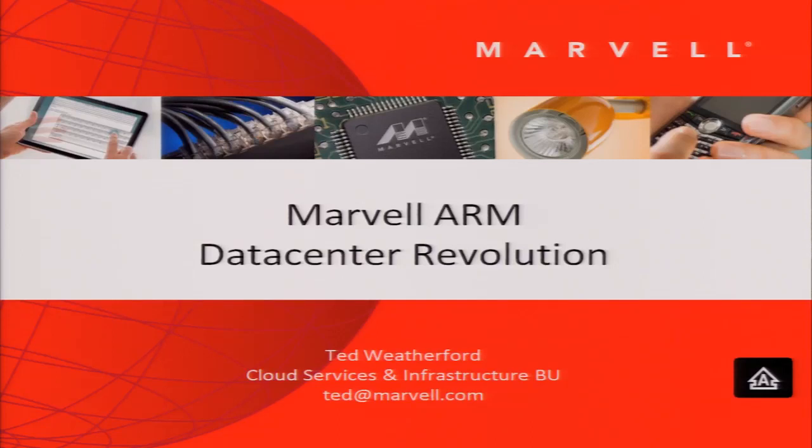Good morning. I'm Ted Weatherford with Marvell Semiconductor. Marvell manufactures ARM processors, networking components, and all kinds of things — everything from LED light bulbs to infrastructure for mobile communications like base stations, cloud computing storage controllers. We're about 60% of the storage controller market in hard drives, rotating media. We have solid state controllers, ARM processors for compute, mobile and gaming applications, and compute workloads in the cloud. We've also been doing Ethernet for many years.